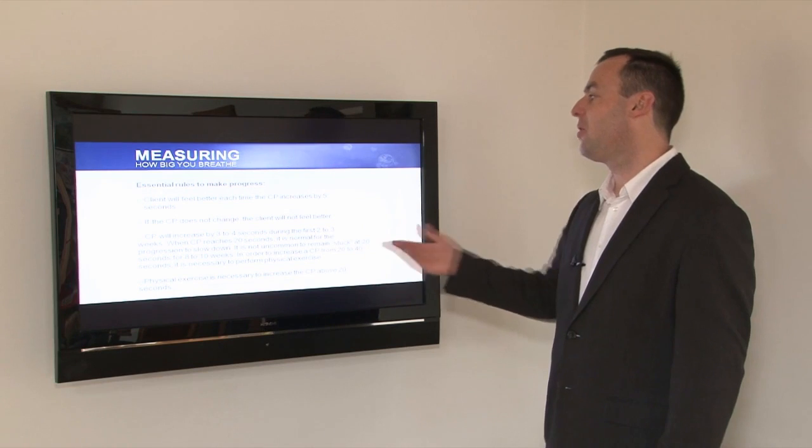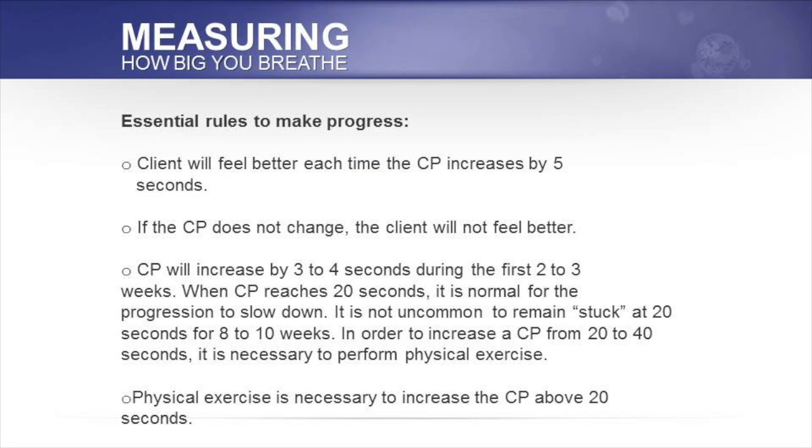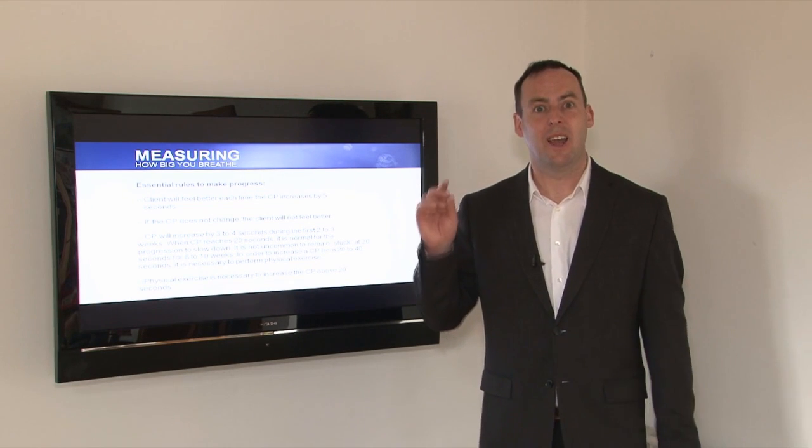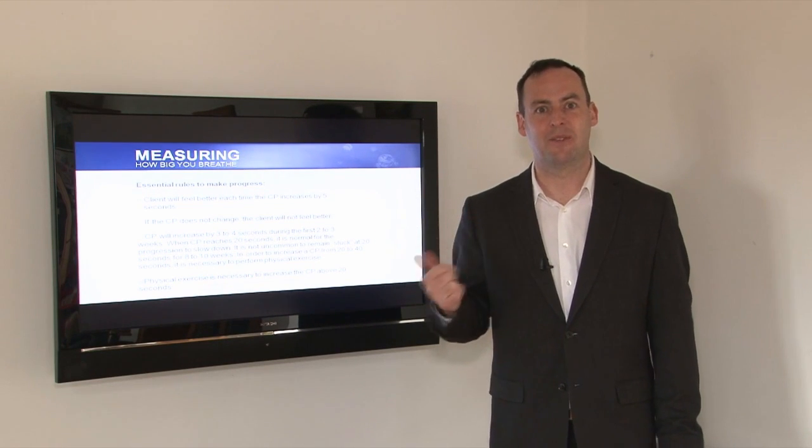During the first few weeks, the control pause will increase by 3 to 4 seconds, and then when it reaches 20 seconds, it'll often get stuck there and can remain stubborn at 20 seconds for a number of weeks. The best way to shift a stubborn control pause is physical exercise, and also the best way to maintain a good control pause is physical exercise.